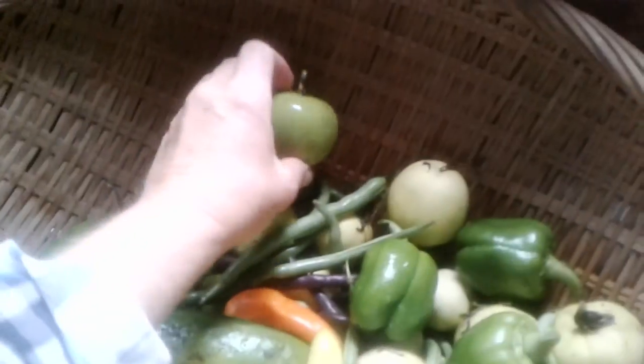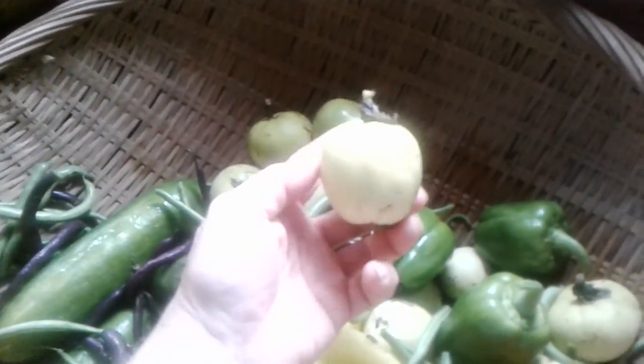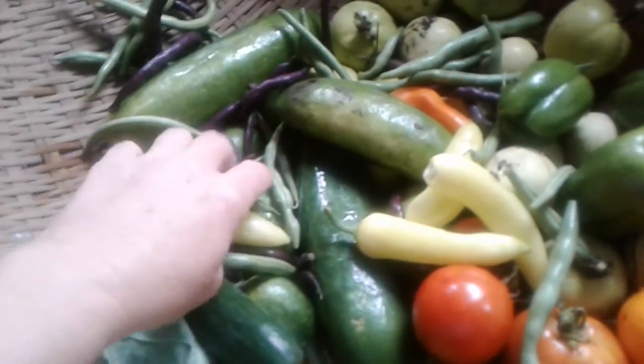These are the passion fruit. They have fallen off, which is usually a sign something's ripe. Also, there's some sort of little rat thing out there eating them, so that's another reason I wanted to get them inside. Ours are yellow when they are ripe and you can see it's sort of a yellow. I'll open one of those at the end of the video so you can see the inside.